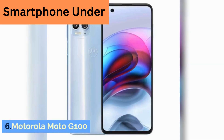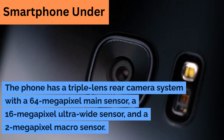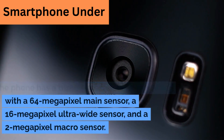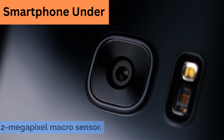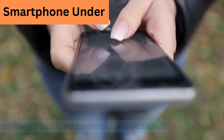6. Motorola Moto G100. The phone has a triple-lens rear camera system with a 64-megapixel main sensor, a 16-megapixel ultra-wide sensor, and a 2-megapixel macro sensor. A 13-megapixel front camera is also installed.